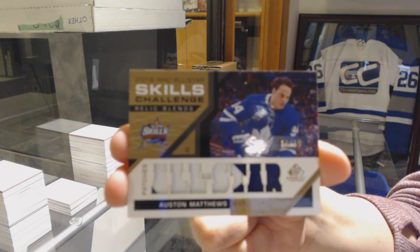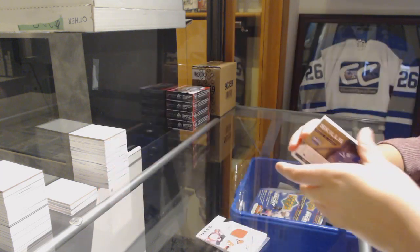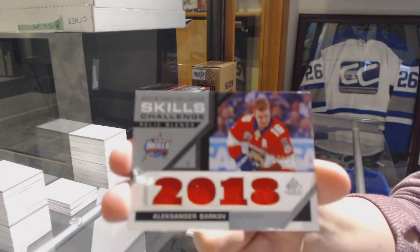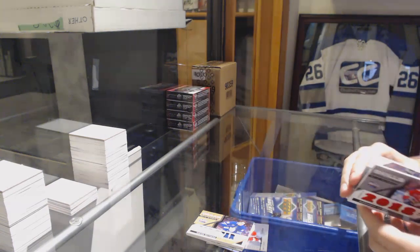Number 215 for the Leafs — love it! Skills Challenge Relic Blends, number 125 for Bar Cobb for the Panthers, and an all-star skilled fabrics jersey for the Sharks of Brent Burns.